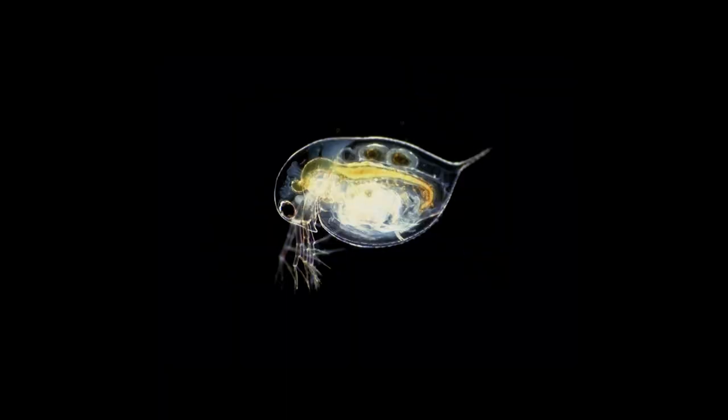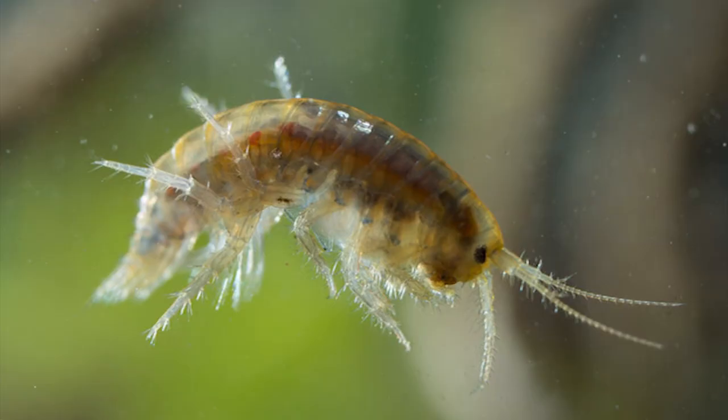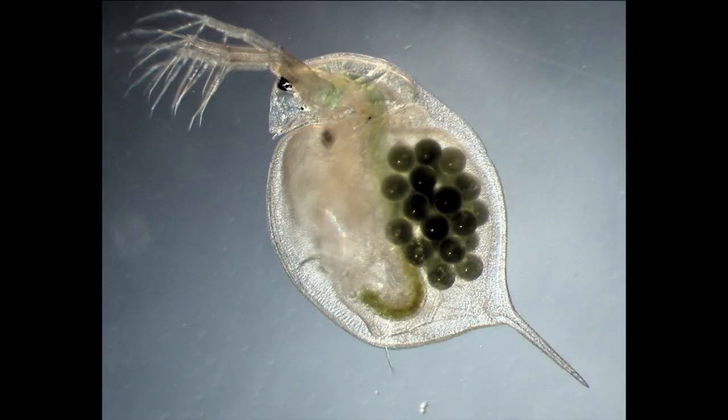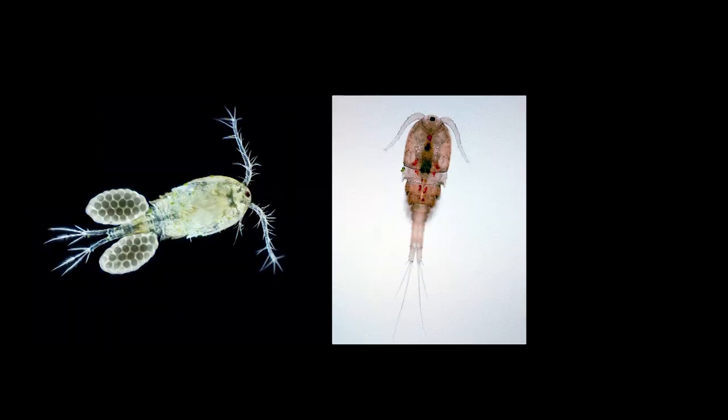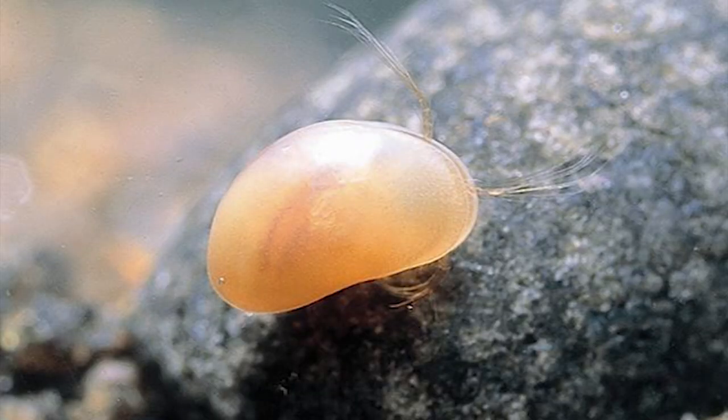Many people often confuse seed shrimp with scuds — not this, not this, not this, but this. This is normal as there are many species of ostracods and scuds, and usually the ones we see in aquariums are quite small. When people see these bugs in their tanks, after eliminating any chances of them being Daphnia or Cyclops, they claim that they have scuds. However, these two creatures are completely different in appearance and also have a different swimming style in the water, so with a little observation we can tell which one's which.